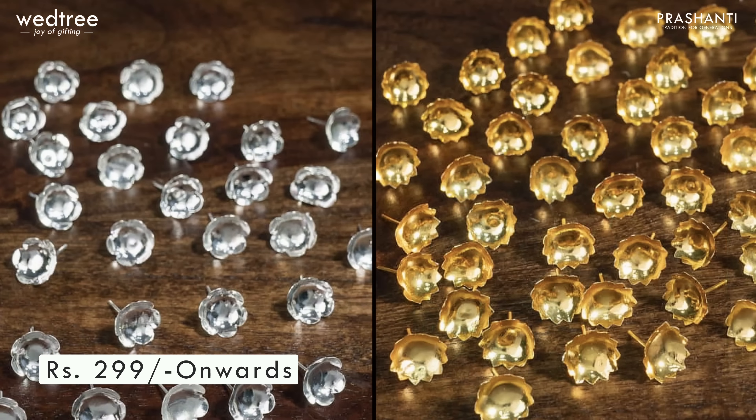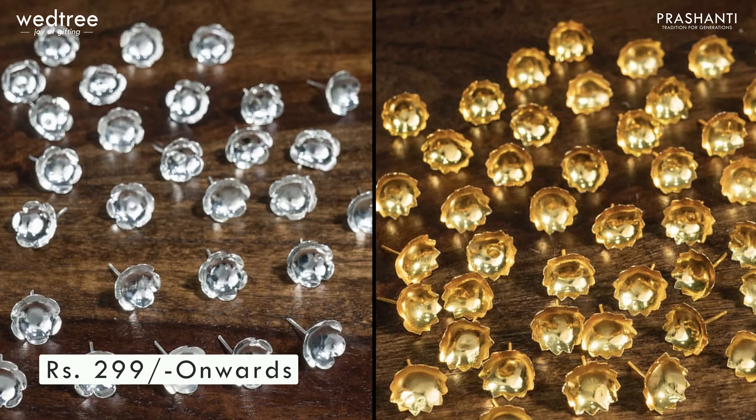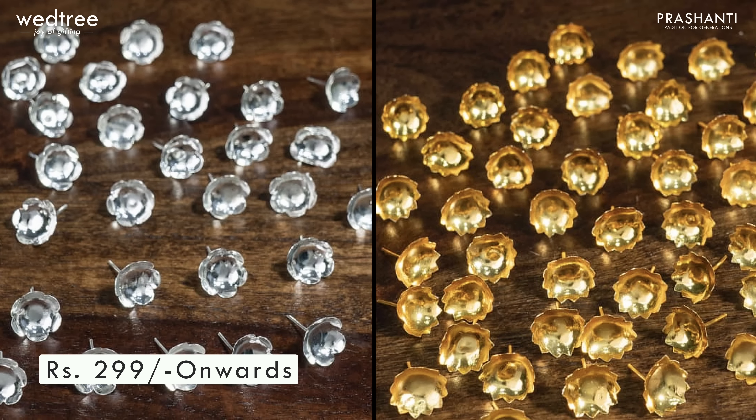We also have 108 flowers which can be offered during archana for the goddess during this Navratri. These 108 flowers come in both silver finish and gold finish, and are priced from ₹299 onwards.